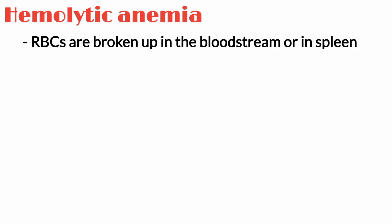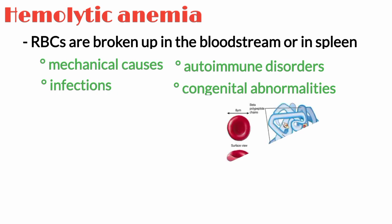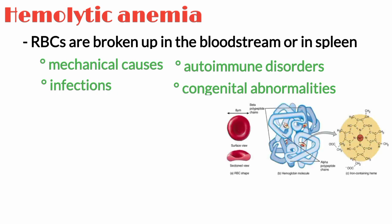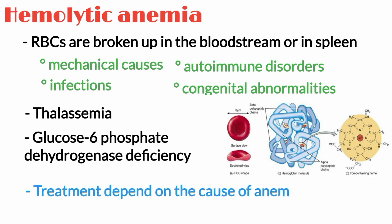Hemolytic anemia occurs when red blood cells are broken up in the bloodstream or in the spleen. It may be due to mechanical causes, infections, autoimmune disorders, or congenital abnormalities in the red blood cell. Inherited abnormalities may affect the hemoglobin or the red blood cell structure or function. Examples of inherited hemolytic anemias include some types of thalassemia and low levels of enzymes such as glucose-6-phosphate dehydrogenase deficiency. The treatment will depend on the cause of disease.